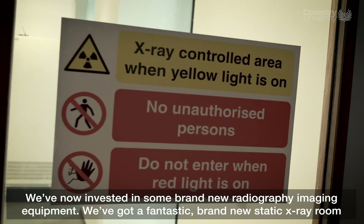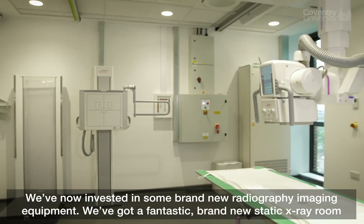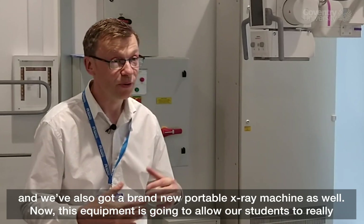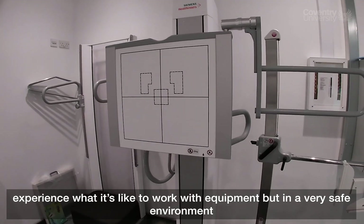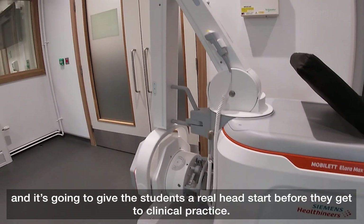We've now invested in some brand new radiography equipment. We've got a fantastic brand new static x-ray room and we've also got a brand new portable x-ray machine as well. This equipment is going to allow students to really experience what it's like to work with equipment in a very safe environment, and it's going to give the students a real head start before they get to clinical practice.